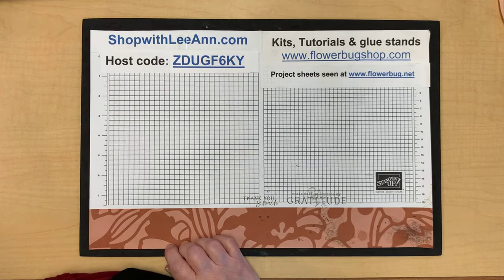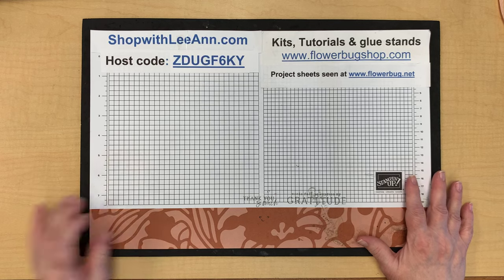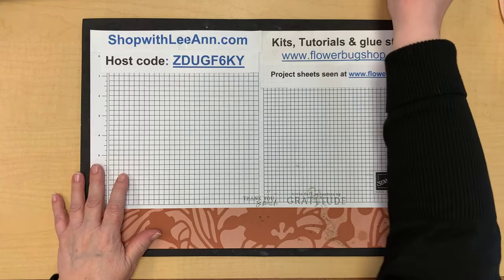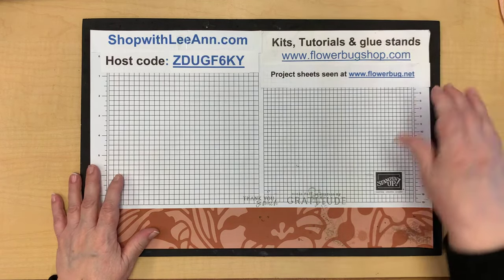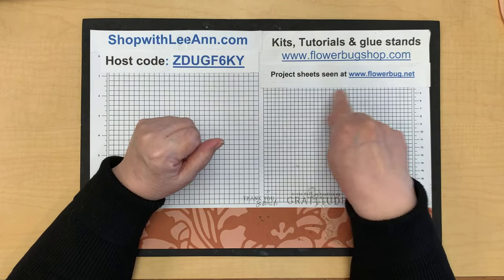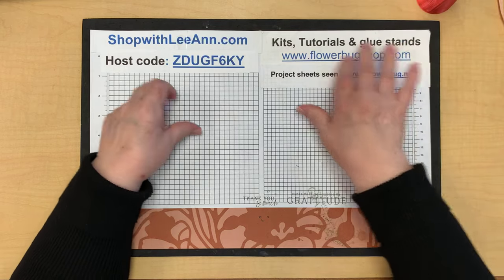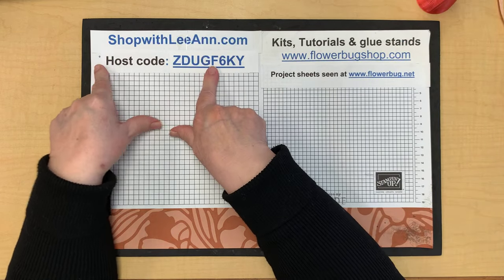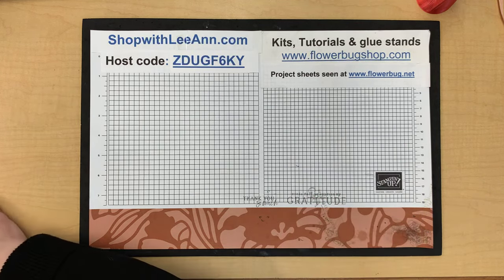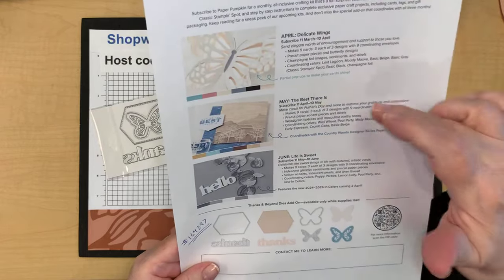Let me know you're here, where you're watching from, and if you're new. These are links to my store where you get free project sheets — one of the projects I'm sharing today will be posted today. If you want to shop and use a host code please do — that's how I'm able to give away free gifts with the hostess rewards.